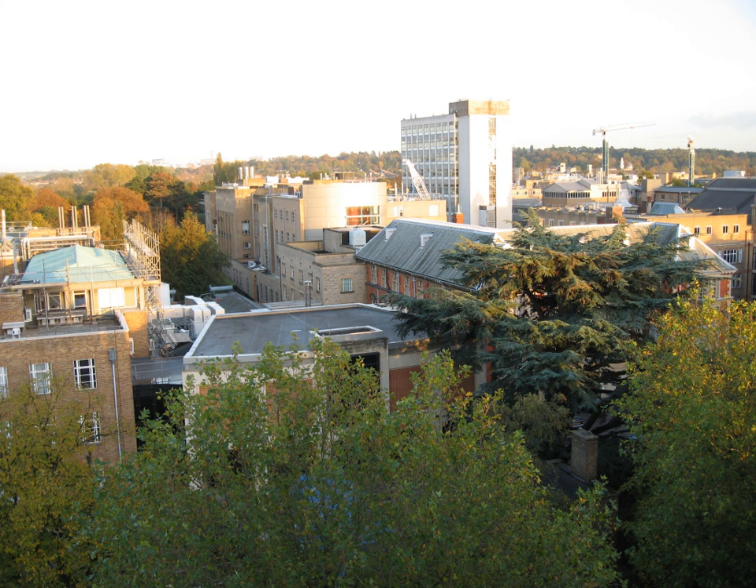The Oxford University Science Area in Oxford, England, is where most of the science departments at the University of Oxford are located.